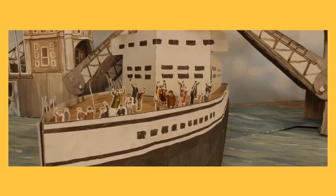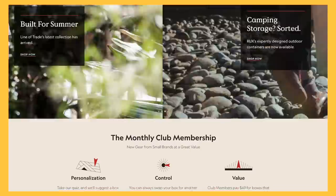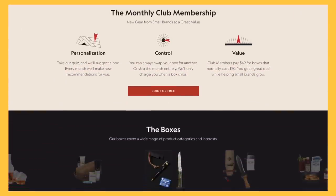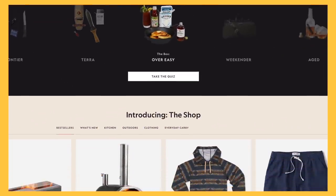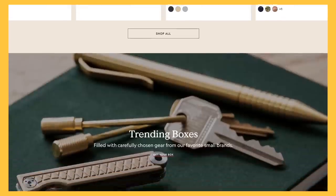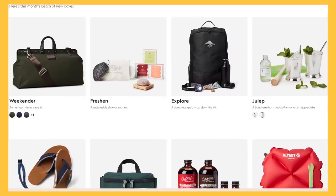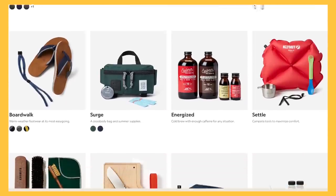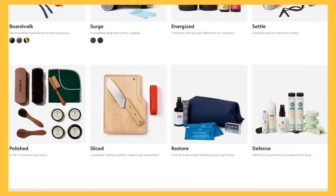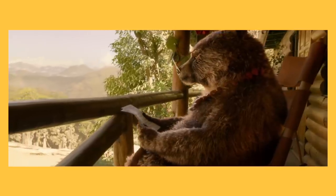Bespoke Post is a monthly membership club delivering a box of wonderful top-shelf goods from under-the-radar brands. 90% of the products come from small brands, and many of those companies are based in the United States. Every month, Bespoke Post will send you a box of awesome goods worth about $70, but you'll only pay a fraction of that. The boxes come in a wide variety of themes, like outdoor gear, bar wear, home and kitchen goods, clothing, and more. Plus, you'll get to preview your box before it's shipped, so you can make sure it's something you actually want.